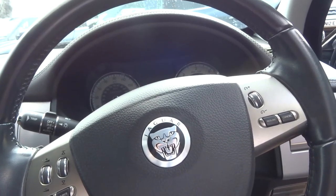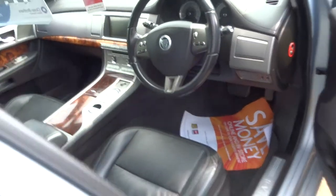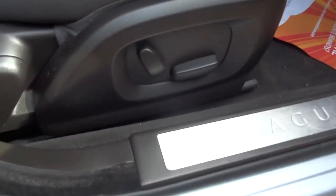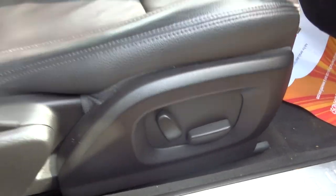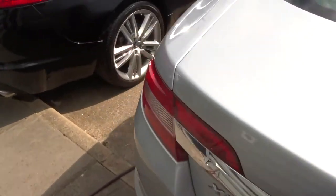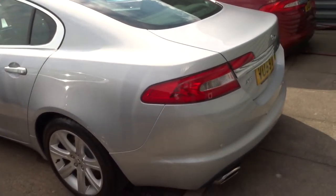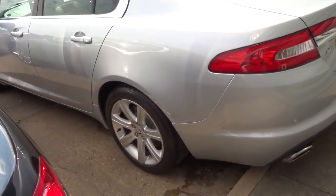The car is in lovely condition. We do a 160-point check on every car. Electric adjustable seats. After sale the car goes back to the workshop and we do another 160-point check. If there's an MOT due or any service work due we can get that organised. It's done independently.